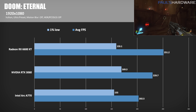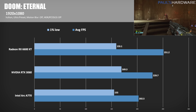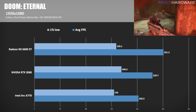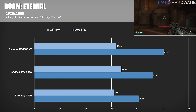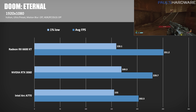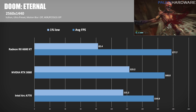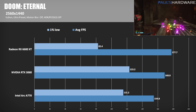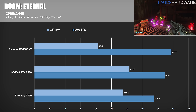Doom Eternal is my only Vulkan title, known for its fast-paced gameplay and demon-stomping antics. At 1080p, the game engine can hit extremely high frame rates, but the A770 was outpaced by both Team Red and Team Green — the RTX 3060 13% ahead and the 6600 XT 24% in front. At 1440p, we have a similar lineup but slimmer margins, with the RTX 3060 topping the A770 by 9% and the 6600 XT winning with a 15% lead.